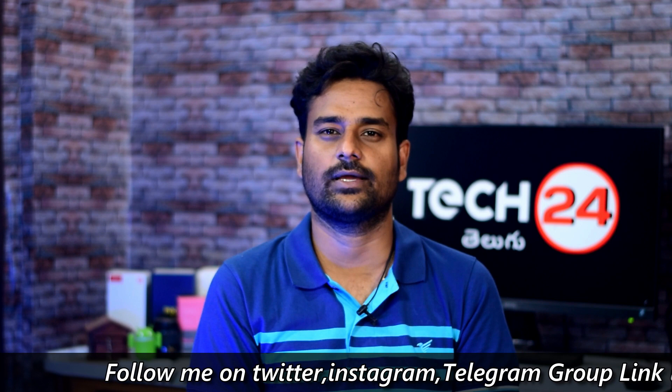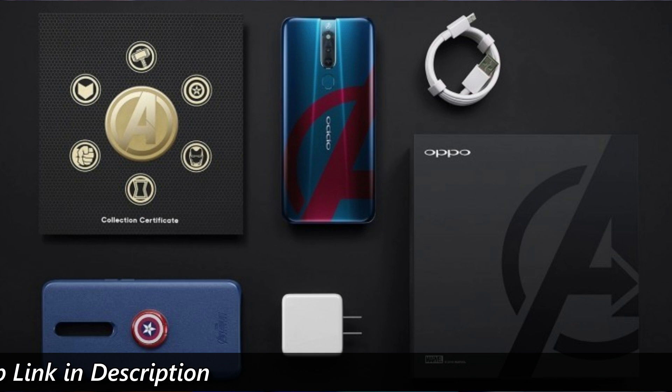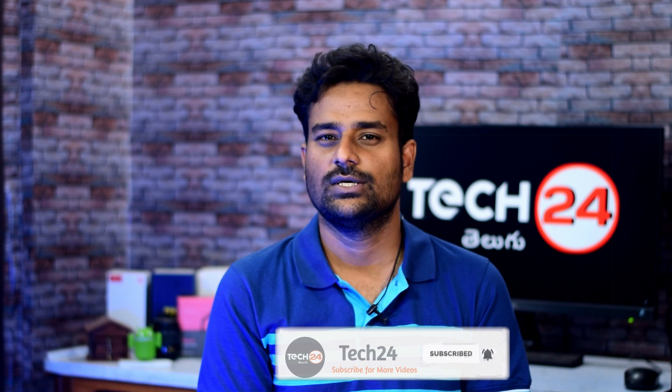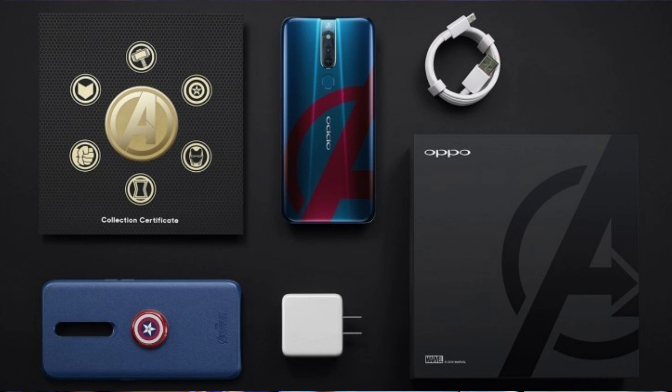The Oppo F11 Pro Avengers Edition is available. These phones come with Avengers logos and a Captain America case. The Oppo F11 Pro Avengers Edition is priced at 28,000 rupees and features a 6.5-inch full HD Plus IPS display, a 48 plus 5 megapixel back camera, a 16 megapixel front pop-up selfie camera, MediaTek P70 processor, 4,000 mAh battery, VOOC 3.0 fast charging, and ColorOS 6.